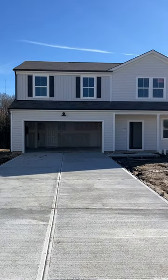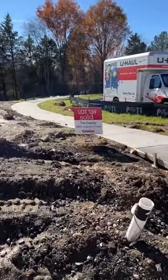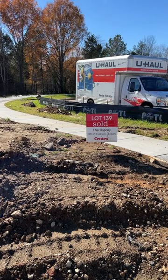We're about three weeks now from closing — very exciting time for my buyer. You can see the sold sign. This is the Osprey model here in Concord, North Carolina. The builder is Centex Pulte Homes.